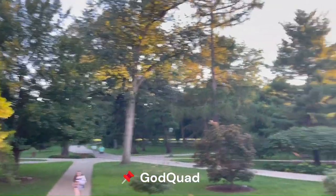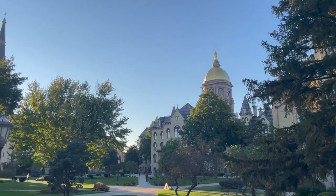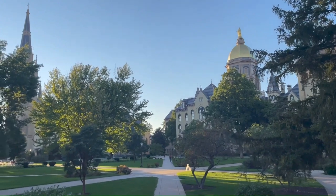This is called God Quad, and we have the Dome, which is Notre Dame's signature landmark. The chapel, or Basilica, is right there.